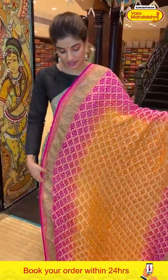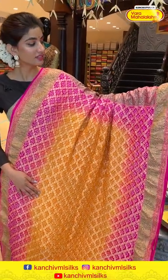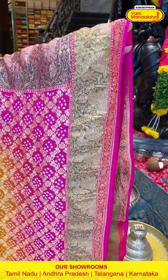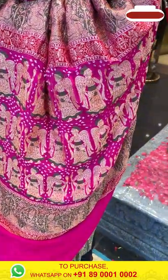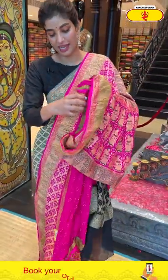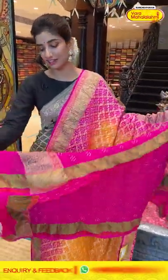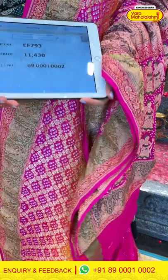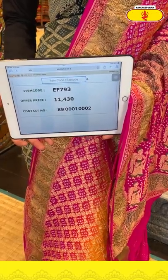Moving on — a bright color saree in yellow and pink combination. You can see the checks design with bandini work all over the body, a pink border with gorgeous bandini work and checks design all over the border, and angel work with beautiful golden work all over the pallu. The blouse is in itself. The item code is EF793 and the offer price is 11,430. Click a screenshot and send it to the number.